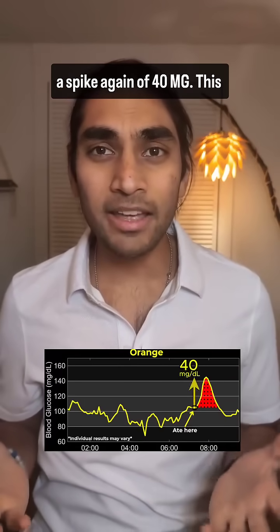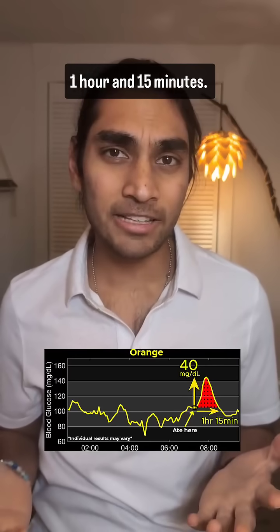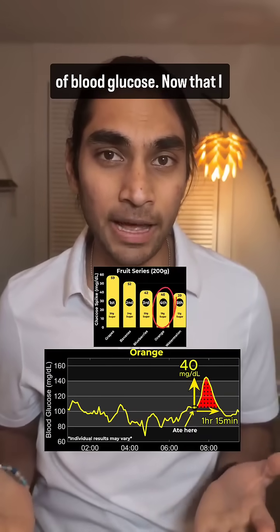Oh no, I got a spike again of 40 mg. This is too sad. The spike lasted 1 hour and 15 minutes. Oranges rank 4th in terms of blood glucose spike.